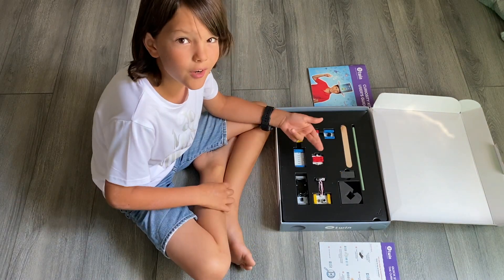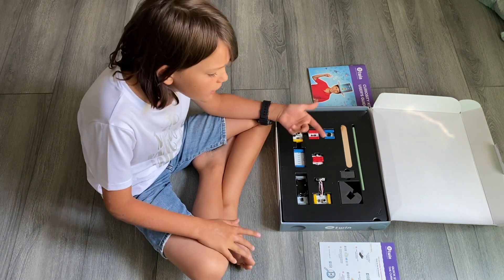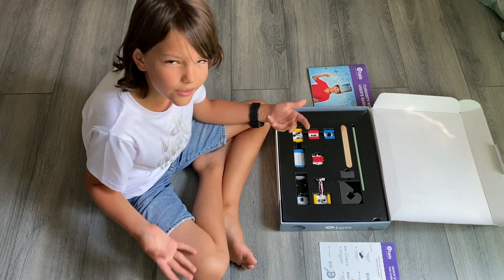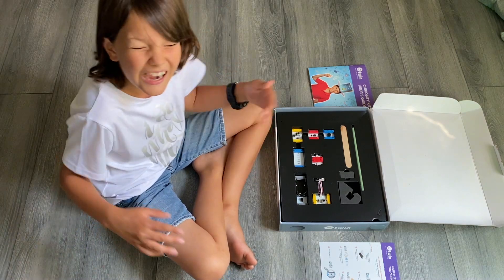Believe it or not, every robotic kit on the market is made up of the same pieces. The only difference is how good the application is, how good the programming language is, how easy it is to deal with them. Another very important thing is guides and examples.